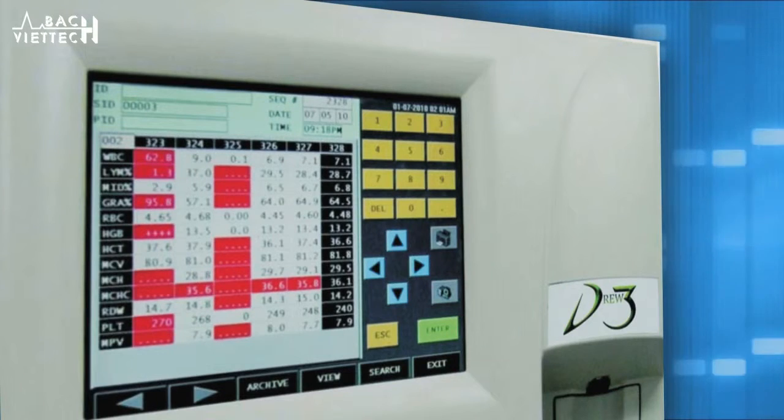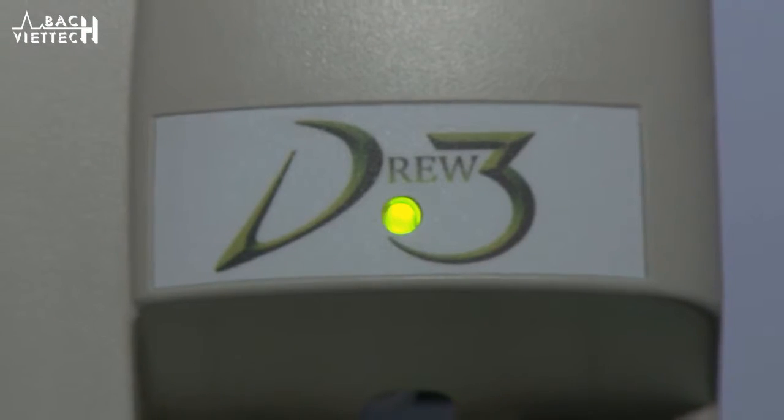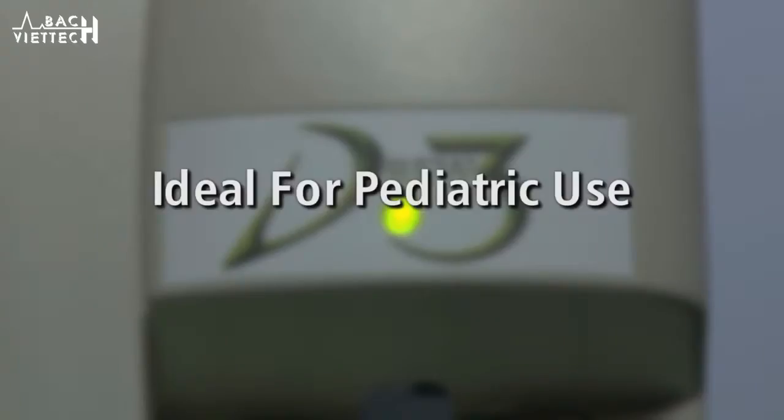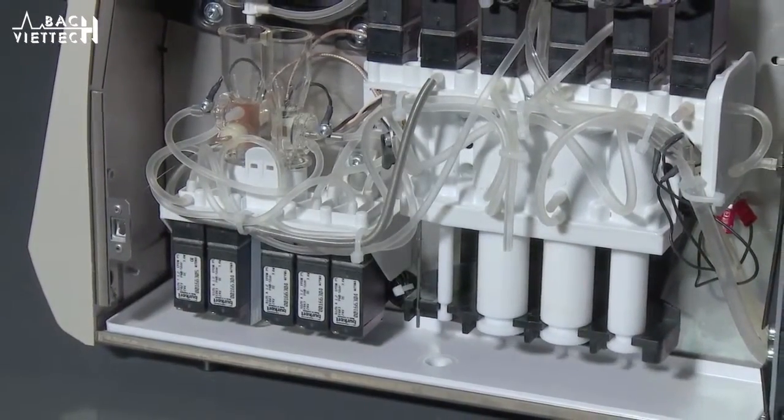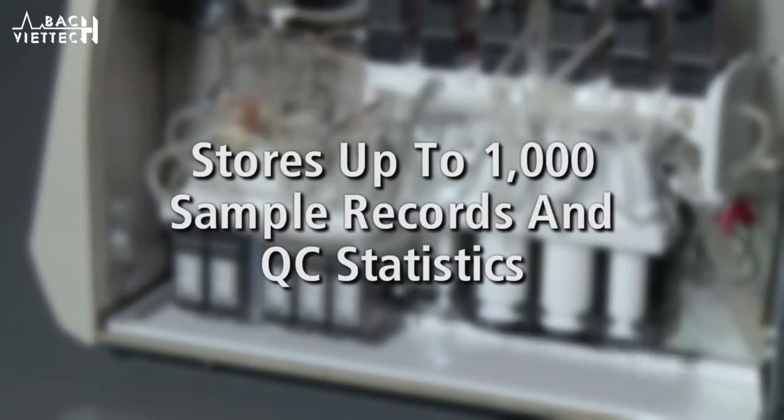The D3 can process sample sizes as small as 10 microliters and has the flexibility of a pre-dilute capability, allowing the use of even smaller sample sizes, making it ideal for pediatric use. Even though it takes up very little room on the bench, the system's data management stores up to 1,000 sample records.